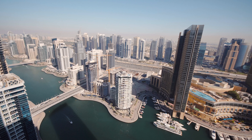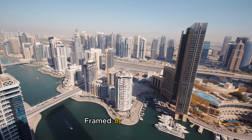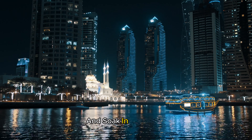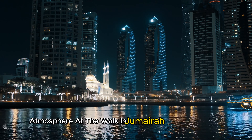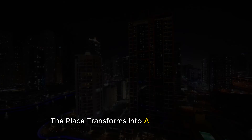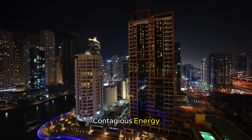Our final stop is the bustling Dubai Marina, a modern oasis framed by skyscrapers and the sparkling waters of the Arabian Gulf. Stroll along the marina promenade, watch luxury yachts gently sway, and soak in the lively atmosphere at the Walk in Jumeirah Beach Residence. As the sun sets, the place transforms into a magical scene with lights and a vibrant, contagious energy. Join me as we revel in the contemporary allure of Dubai Marina.